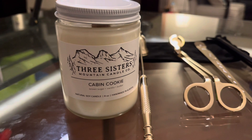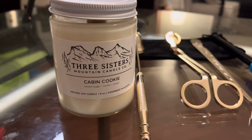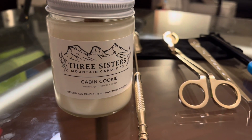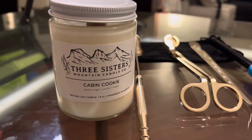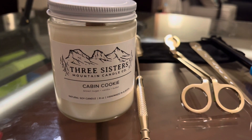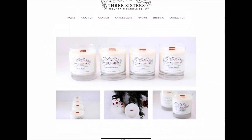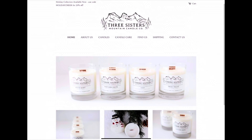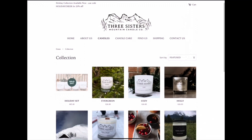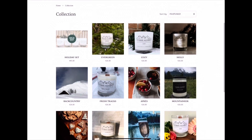This company is called Three Sisters Mountain Candle Company. As you can see, there's Three Sisters from the Rocky Mountains and it's a female-run company, run by sisters. What inspired them was the natural landscape around the Canadian landscape and the therapeutic qualities of candle burning.